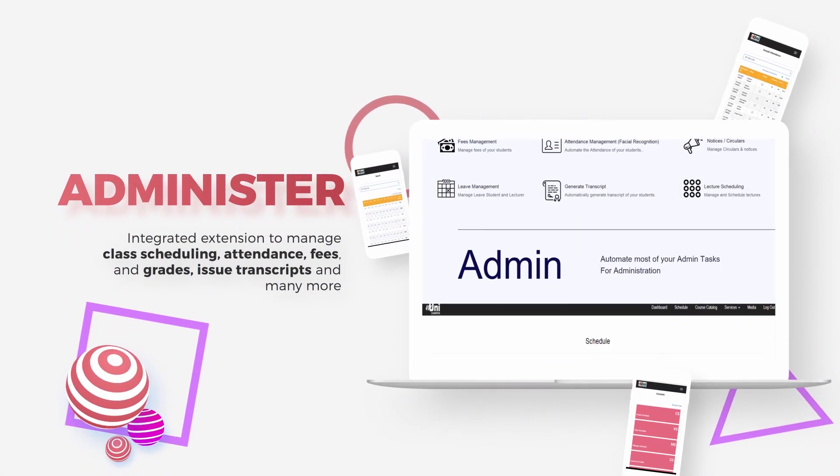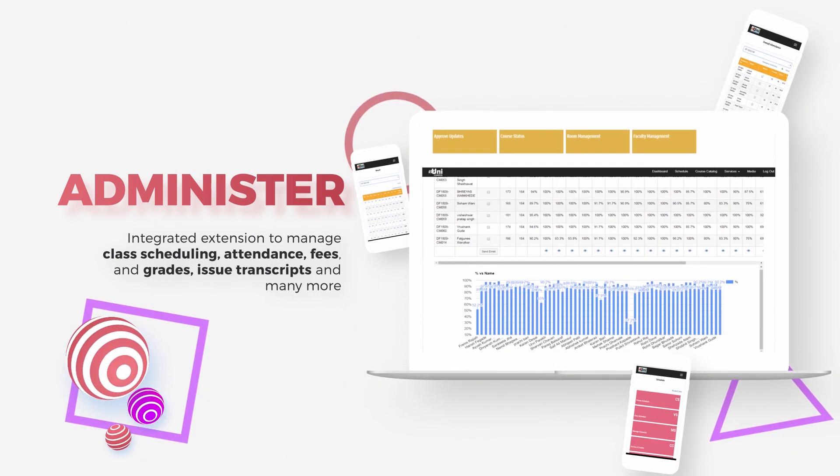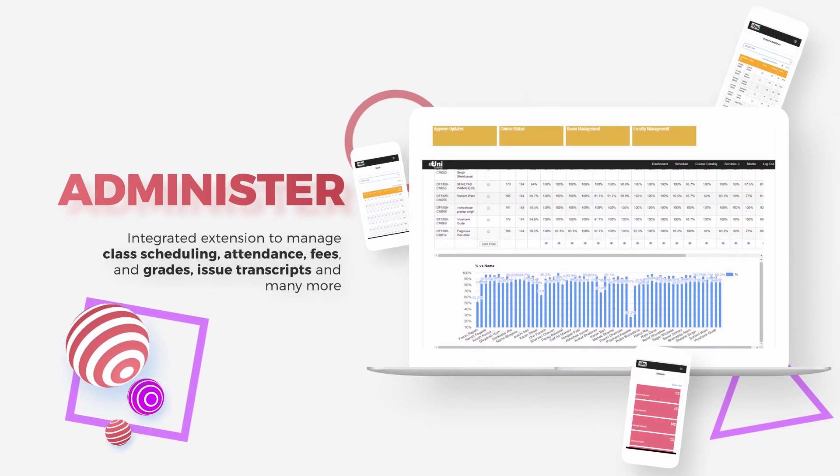Administer. Integrated extension to manage class scheduling, attendance, fees, and grades, issue transcripts, and many more.